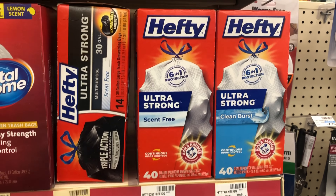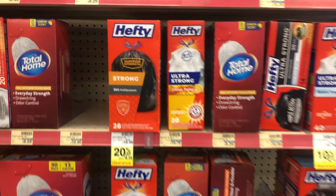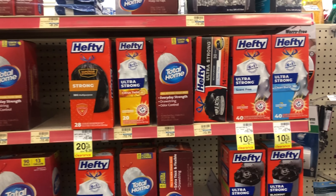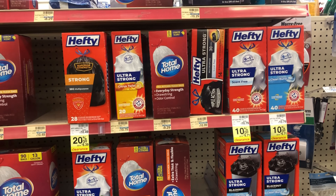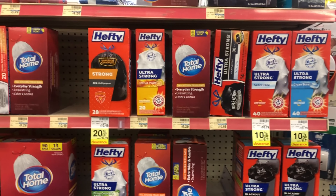These actually rang up $10.79 on clearance, so I'm going to wait and see if I can catch some that have dropped further, or find some at a CVS that isn't tagged yet.